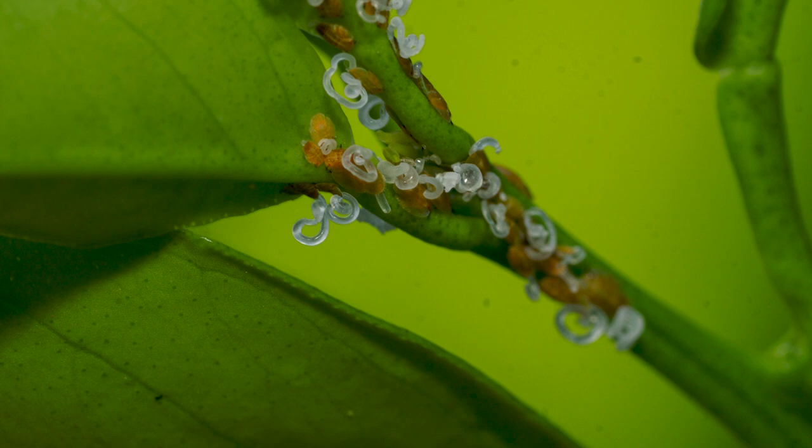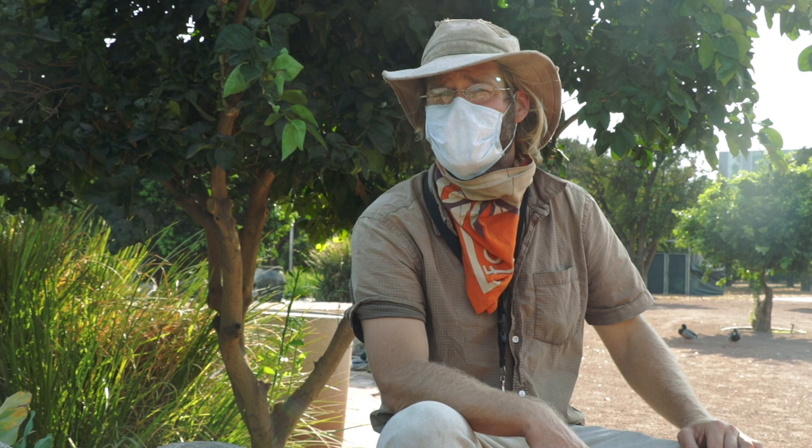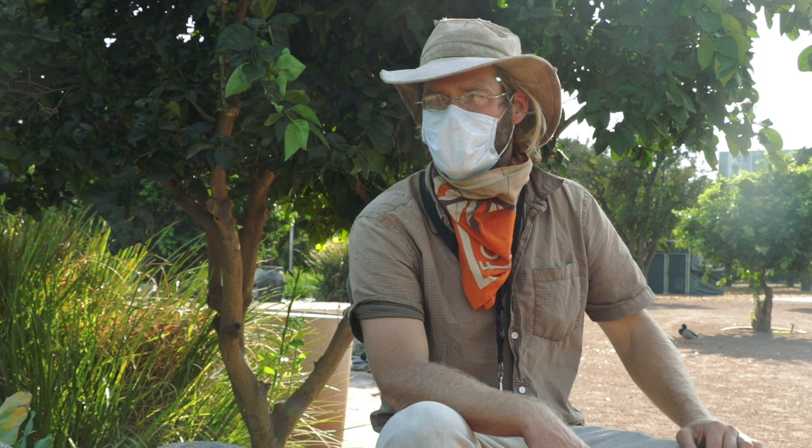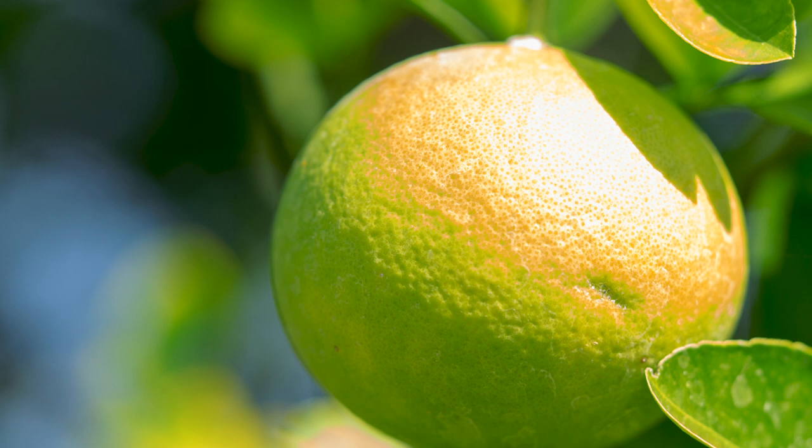Asian citrus psyllid, otherwise known as ACP, spreads a disease known as Huanglongbing. You'll hear a lot of folks say HLB or citrus greening, and some folks will say 'the green dragon' for dramatic effect. Citrus greening affects the roots of the tree and cuts down fruit production by about 50%, making the fruit lopsided and creating bitter juice. When it hit Florida really hard, they lost 50% of their crop.